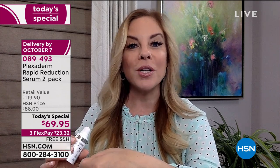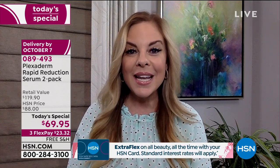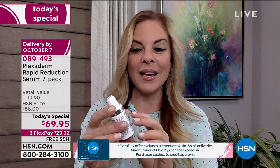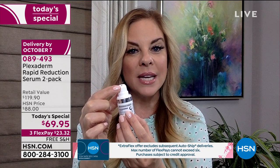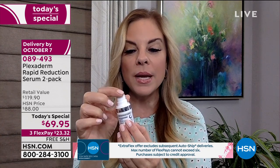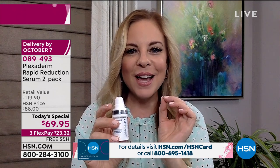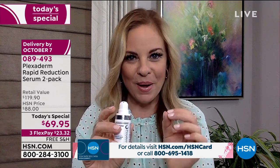That's why our models are expressionless — because Plexiderm works quick. You're going to see dramatic results at two, four, seven minutes. But we ask you to keep your face still and wait the full 10 minutes so we can guarantee those results are going to last up to 10 hours. Small applicator means you just need a tiny bit. Play with different areas around your face, but use small amounts.